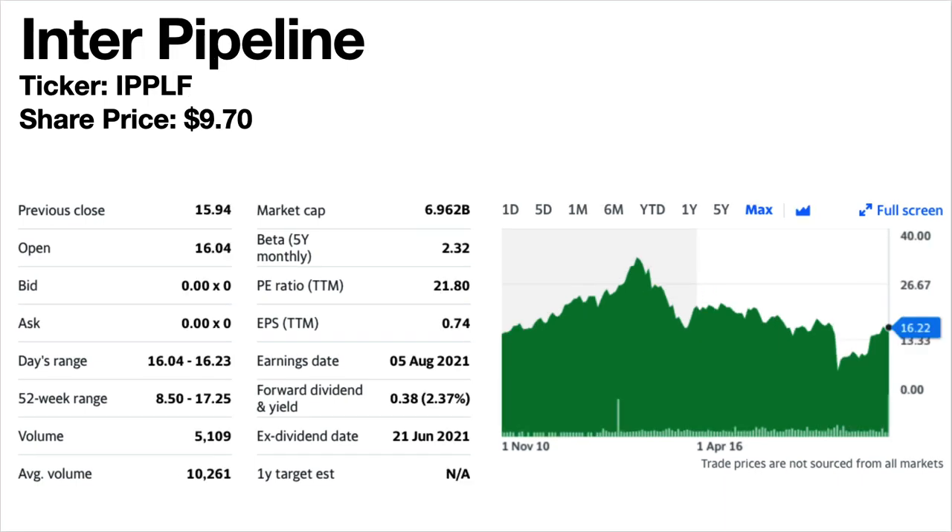Interpipeline, ticker symbol IPPLF. Share price is $9.70. The forward dividend yield is 2.37%. This is an oil sands transportation, NGL processing, conventional oil pipeline and bulk liquid storage company — so it's an oil play. The share price trend declined until 2014 then has been falling since, although it has had a nice run-up since March 2020. Dividends were climbing but dropped over 70% in early 2020 and have still not yet recovered.